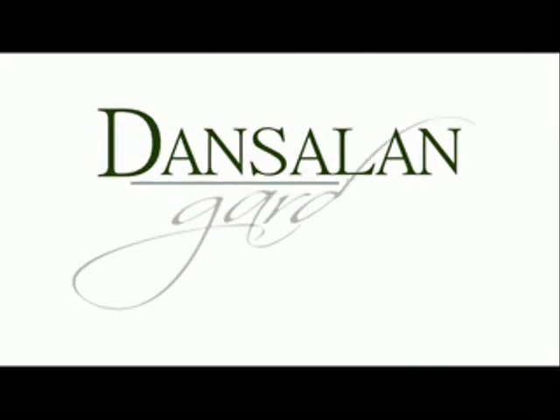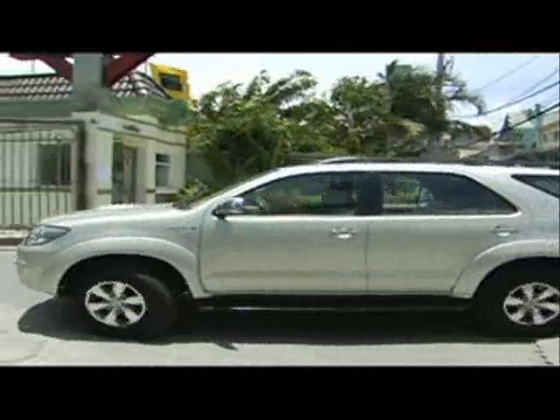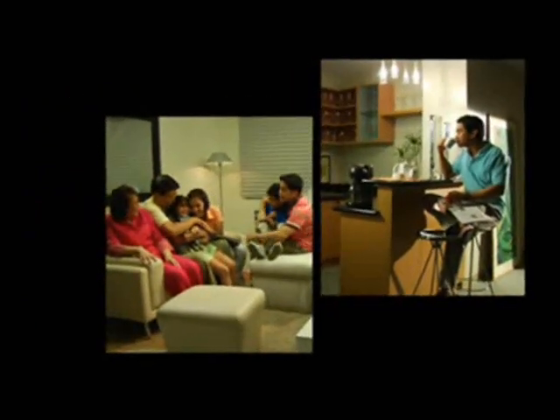At Densalan Gardens, a fully functional condominium community situated in the quiet side of Mandaluyung City, comfort and convenience become a natural part of your life as you enjoy a well-designed community.